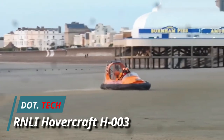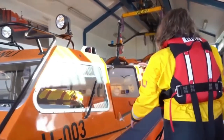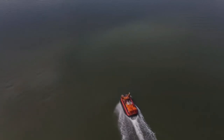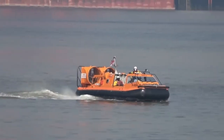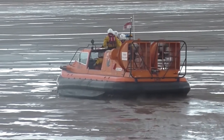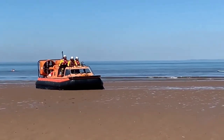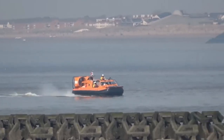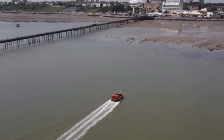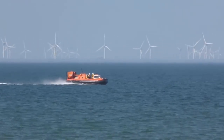The RNLI has integrated hovercraft technology into its life-saving fleet, revolutionizing its capabilities. These hovercraft vessels, measuring about nine meters long and boasting a robust 200 horsepower diesel engine, can reach impressive speeds of up to 30 knots. Their versatility shines as they effortlessly navigate challenging terrains including mud flats, sand banks, and shallow waters, unlocking access to areas previously beyond reach for traditional boats. With a payload capacity of 600 kilograms, these hovercrafts accommodate up to six passengers and four crew members, launching from any flat surface.